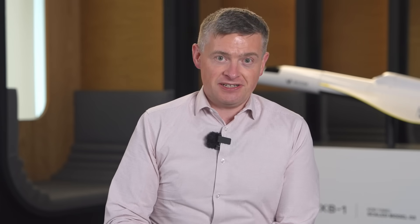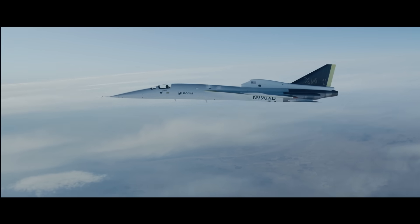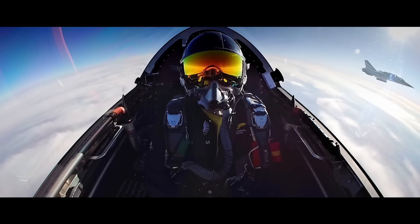Boomless cruise uses real-time weather data, plus advanced computers, plus powerful engines to fly reliably in the Mach cutoff condition, such that we can fly supersonic, overland, over populated areas, without creating a disturbance on the ground.